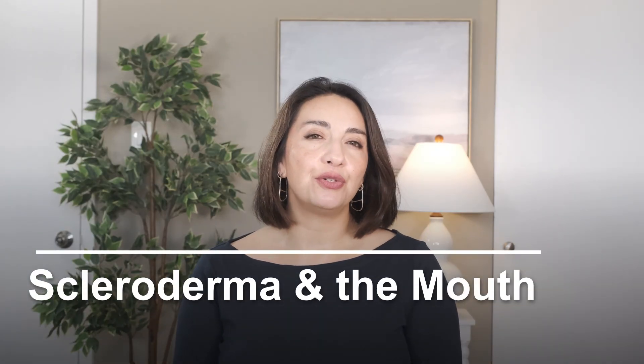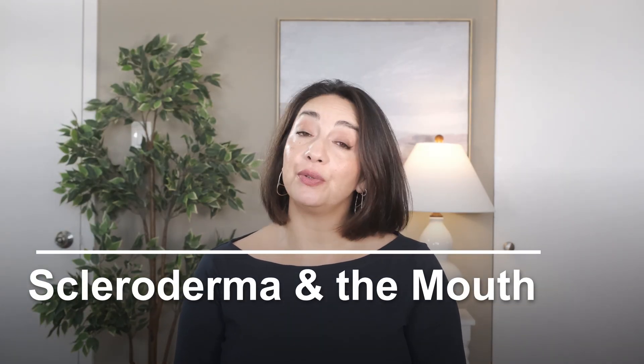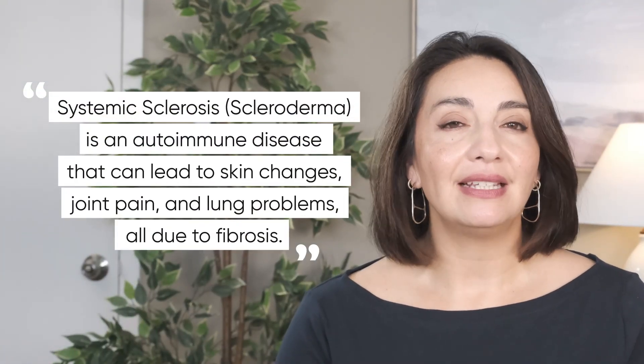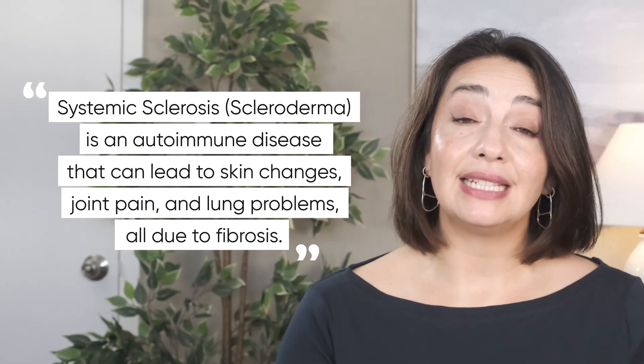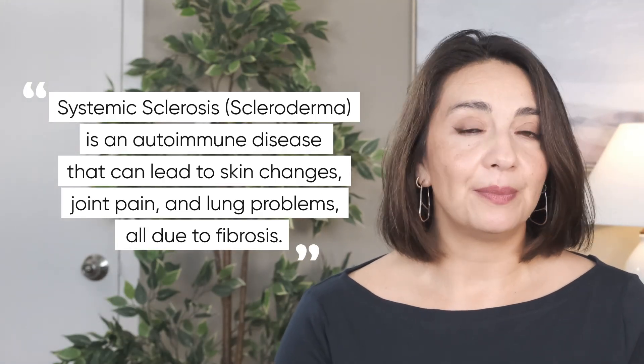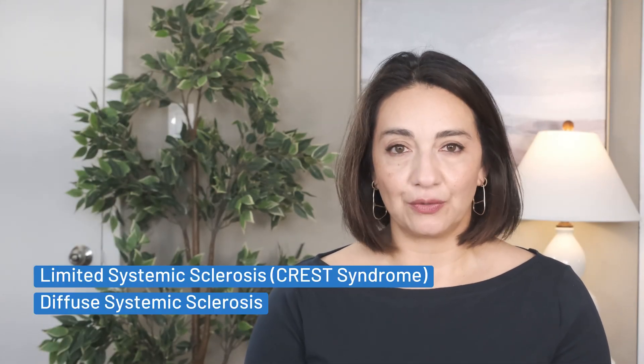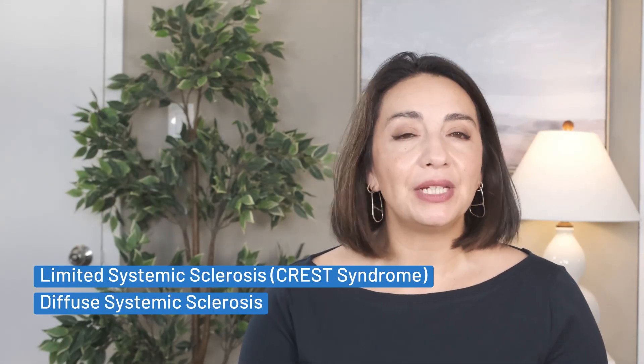I have another video where I get into what scleroderma, otherwise known as systemic sclerosis, is — I'll put that link in the description box. Briefly, systemic sclerosis is an autoimmune disease that can lead to skin changes, joint pain, and lung problems, all due to fibrosis — which simply means scar tissue — occurring as a result of an autoimmune reaction. There are multiple types, but the two main types are limited systemic sclerosis, otherwise known as CREST syndrome, or diffuse systemic sclerosis. Both can affect the mouth and esophagus.